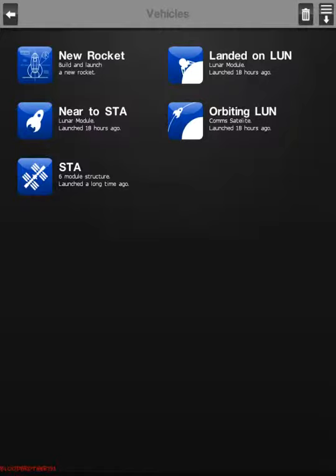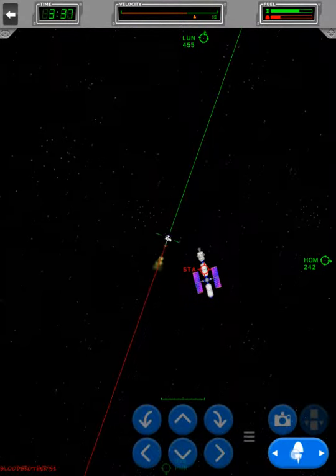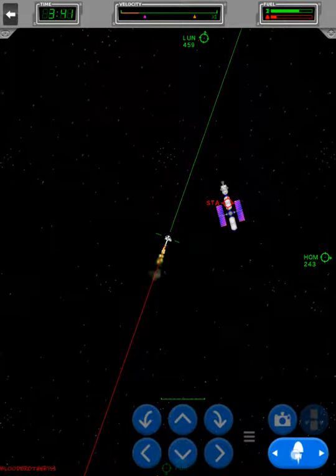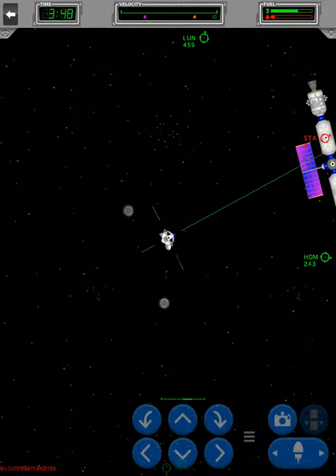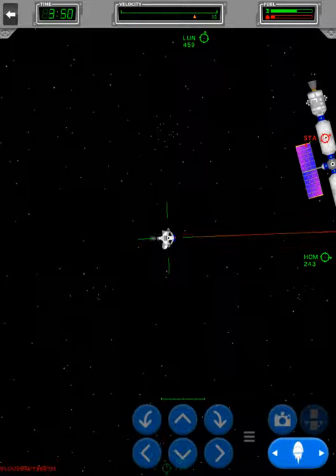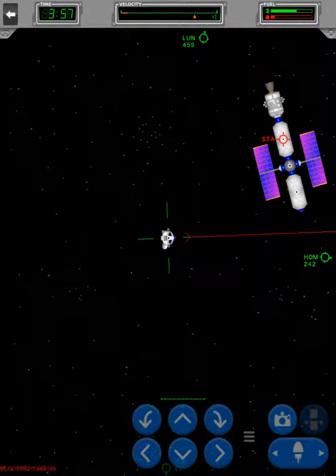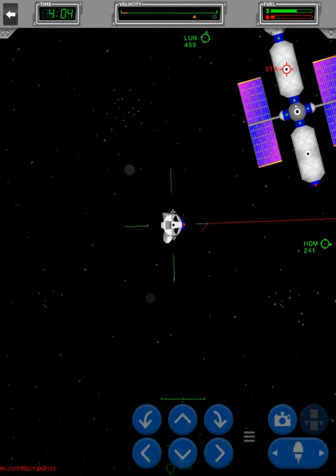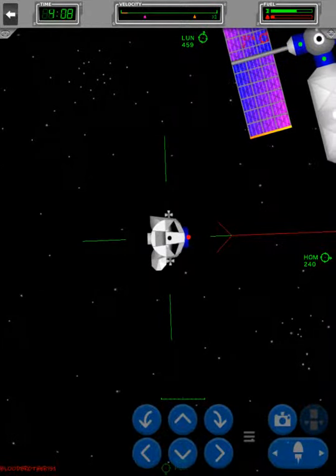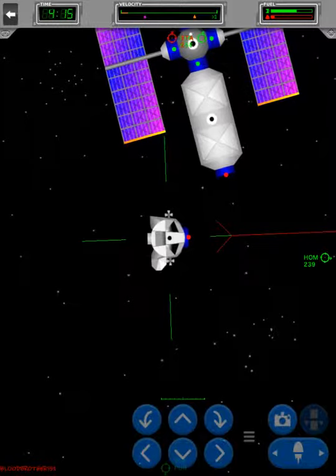Okay, sorry about that — I had a phone call. I'm trying not to use any of my propellant. On Super Rockets it's called RCS, but in this game it's called propellant. So we're coming to the point where we're going to attach it.